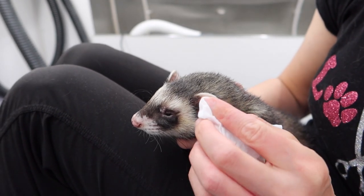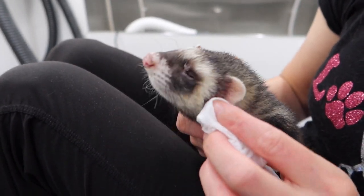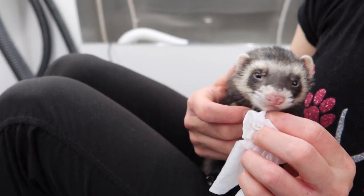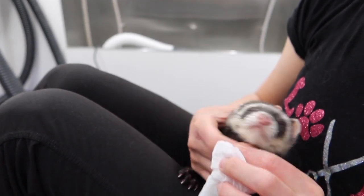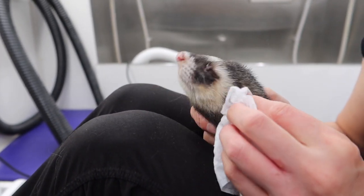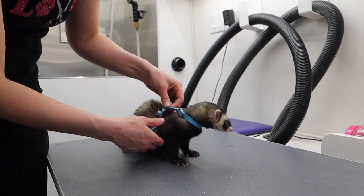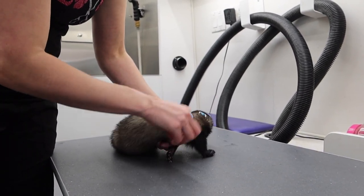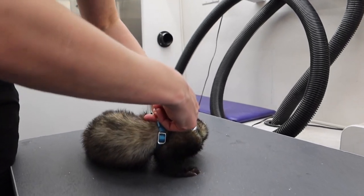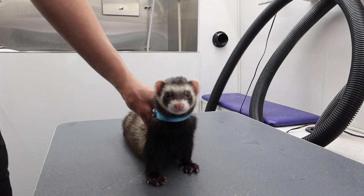Now that he's been bathed, dried, and defeated the big bad dryer, I clean out his ears with a hypoallergenic wipe. Whether you choose to bathe your ferret or not, having their nails clipped and cleaning out their ears is a must — they can get earwax buildup that blocks the ear canal and get very painful ear infections. I recommend clipping the nails and cleaning the ears once a month. Ricky did great and was so well behaved, but one of the reasons he did so well is because this is something he's used to. When it comes to ferrets, patience is a must. He's done and ready to go look for more buried treasure.